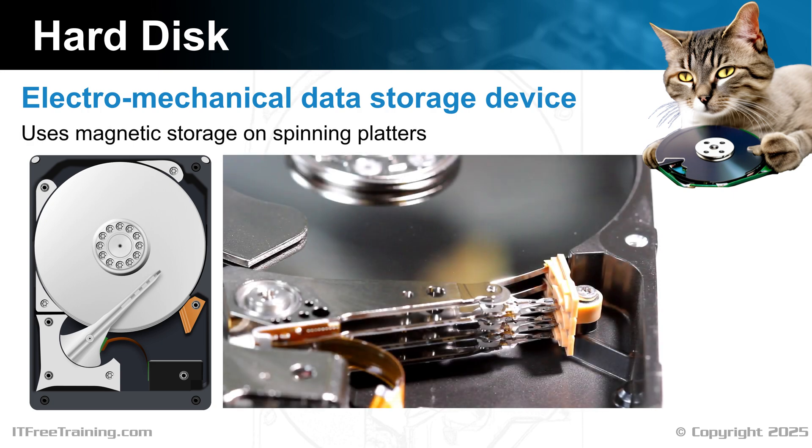Hard disks use magnetic storage to store data on spinning platters, using read-write heads to move over the platters to change the data.